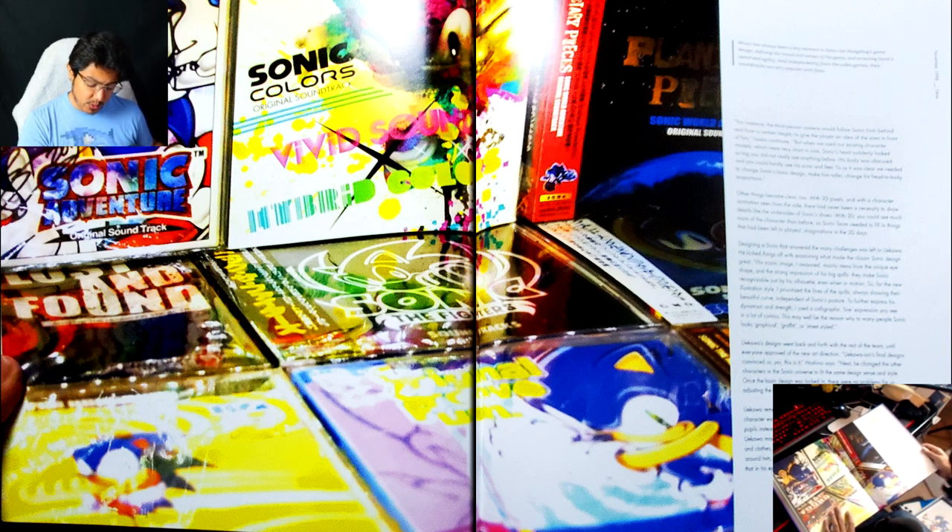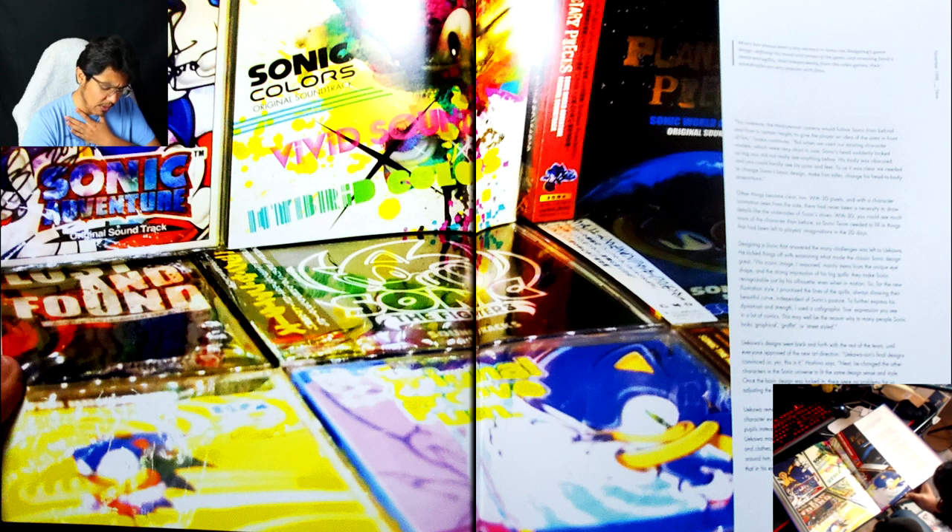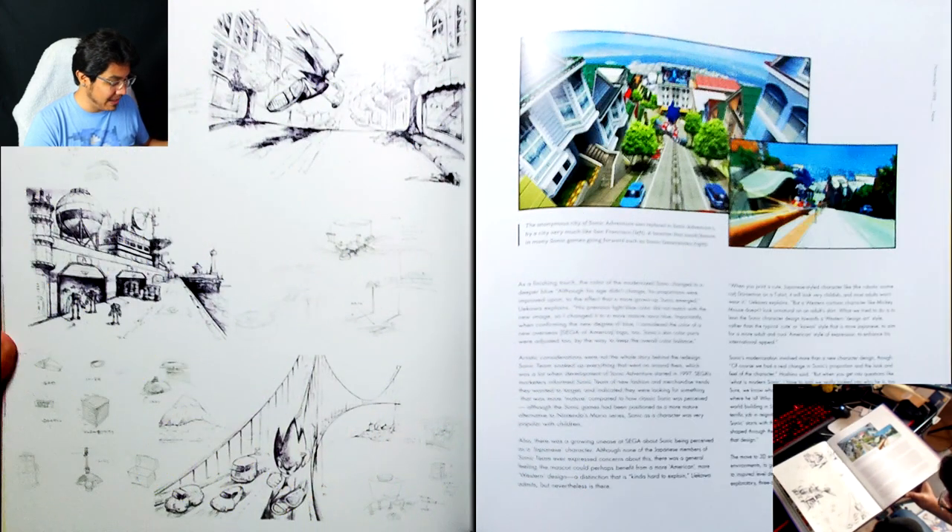Uekawa's designs went back and forth with the rest of the team until everyone approved of the new art direction. 'Uekawa-san's final designs convinced us — yes, this is it,' Hoshino says. He changed the other characters in the Sonic universe to fit the same design sense and style. Sonic now had irises around his pupils instead of basic black dots — Uekawa made them green to contrast with the other colors on his body, and 'because he is always seeing these green pastures around him, like Green Hill Zone. I thought that would be nice to reflect in his eyes.' That's actually such a great reason — I actually love that reason.